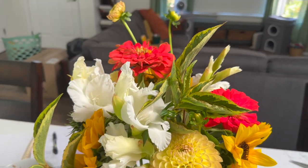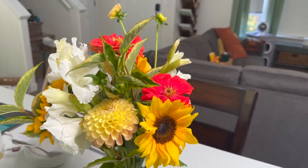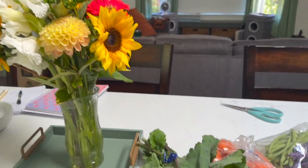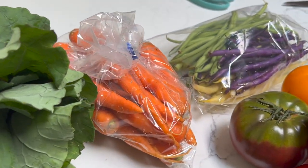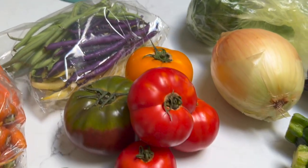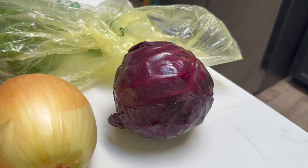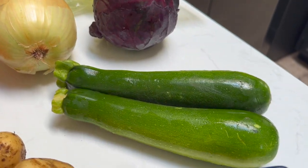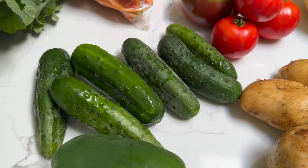I just got back from picking up my produce. I tried to film in there but it was super busy. This is a good week — I'm excited! First off, we have the flowers for this week. Moving on to the other items: we got some lettuce, I chose kale this week. We got a pound of carrots, a variety of green or purple beans, a variety of tomatoes, a massive onion, cilantro, red cabbage, a couple zucchini. The fruit this week was some black raspberries. I got some potatoes, one green pepper, and a bunch of cucumbers.